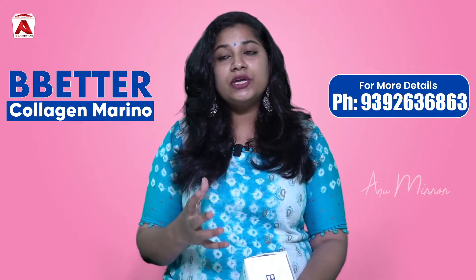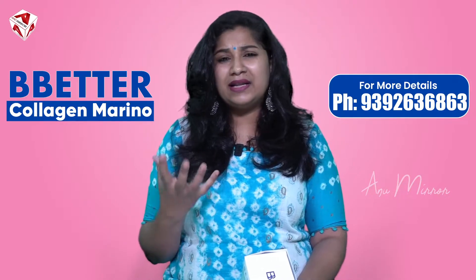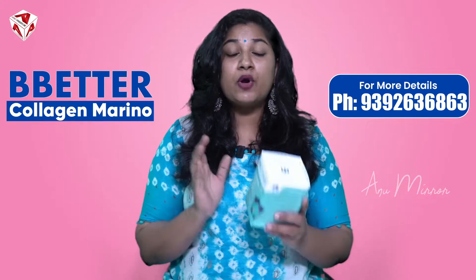As usual, if you have any pain or inflammation in the face, you can also use this product to address that as well.